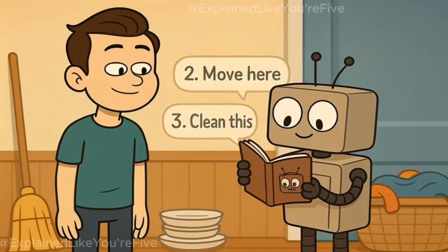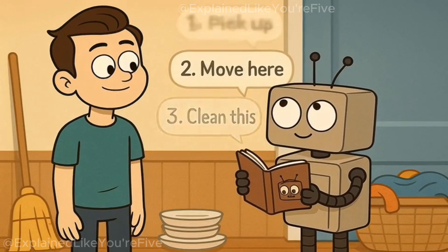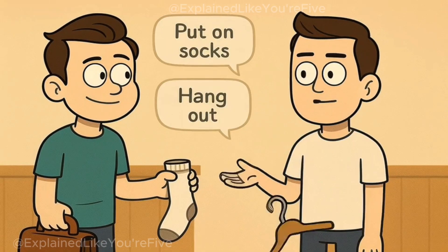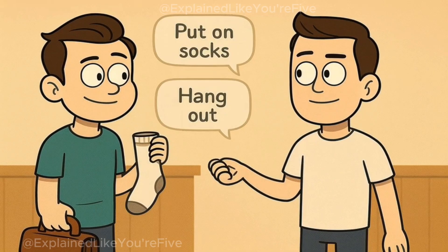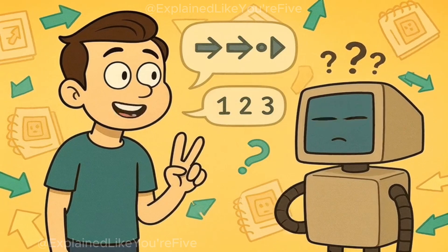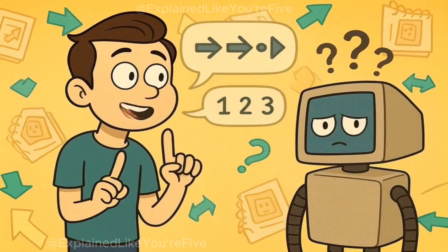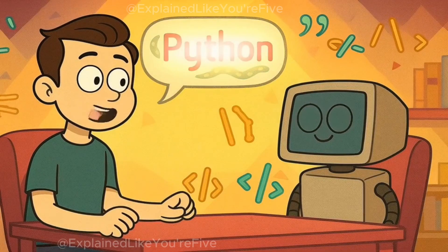What it actually is is a very simple way to give your computer step-by-step instructions, kind of like teaching a very obedient robot how to do chores. Imagine you have a really helpful friend who will do absolutely anything you ask, but they're also incredibly literal and not very creative. This friend is your computer, and Python is the special language you use to talk to them.